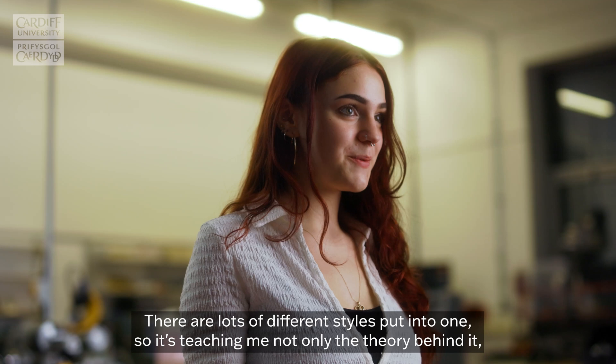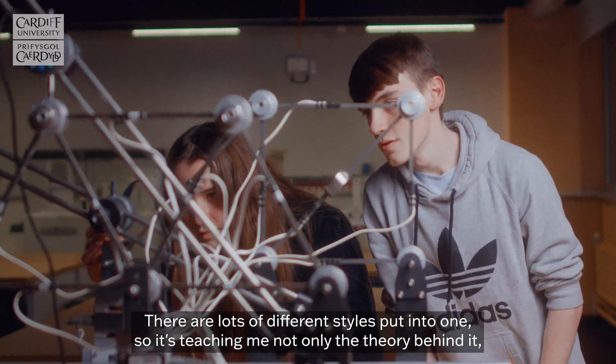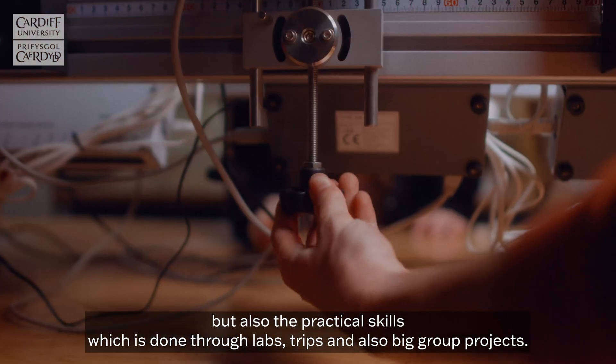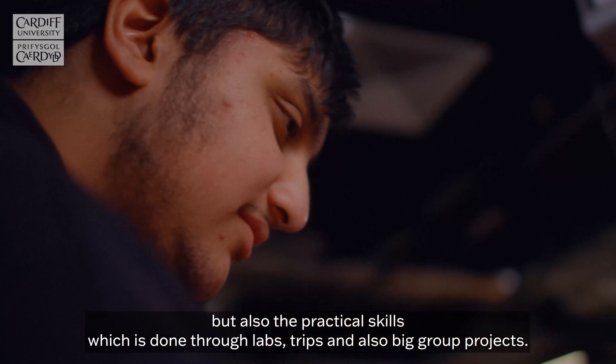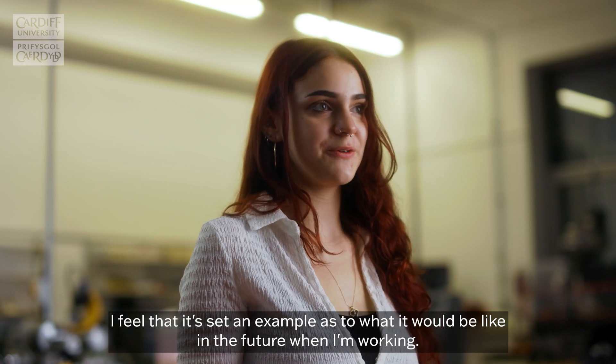There are lots of different styles put into one, so it's teaching me not only the theory behind it, but also the practical skills, which is done through labs, trips and also big group projects. I feel that it sets an example as to what it would be like in the future when I'm working.